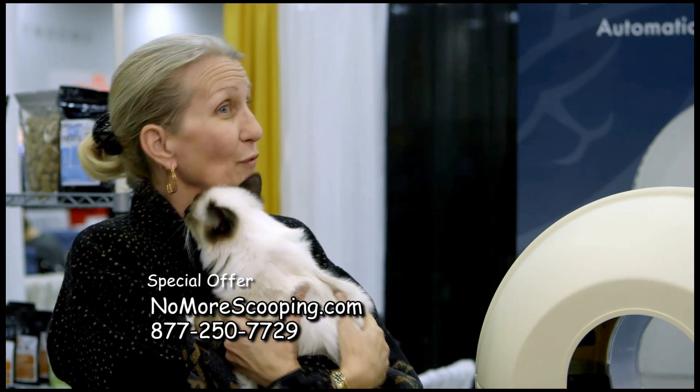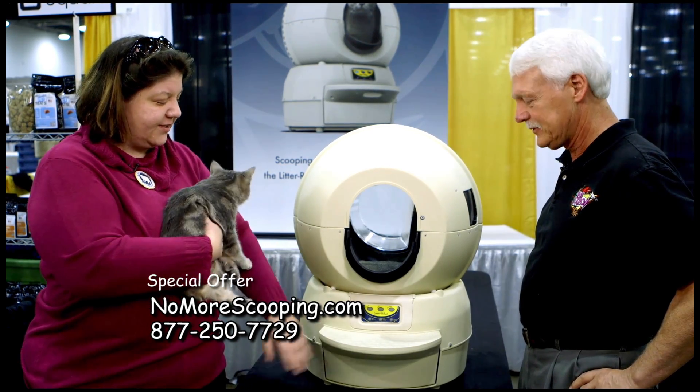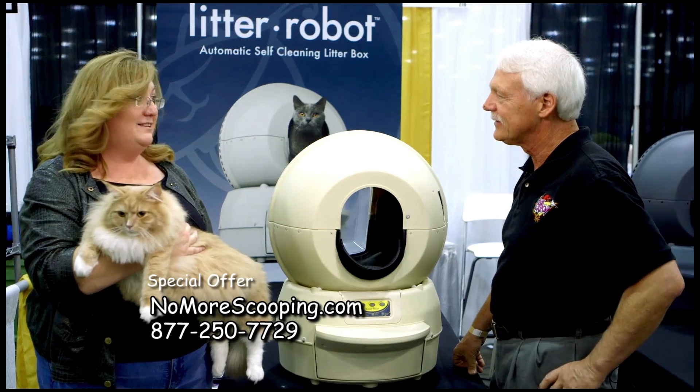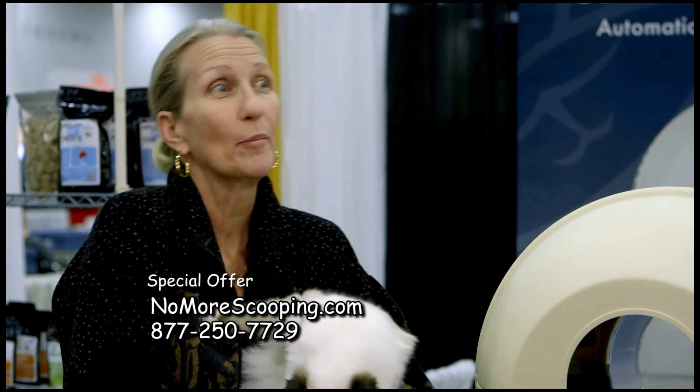I use less than 50% of the amount of litter I used to use. We clean it once a week. It has a real easy pull-out tray to work with. We have no accidents with this because the litter is always clean. The best thing about it is with the house — I haven't scooped a litter box in two years.